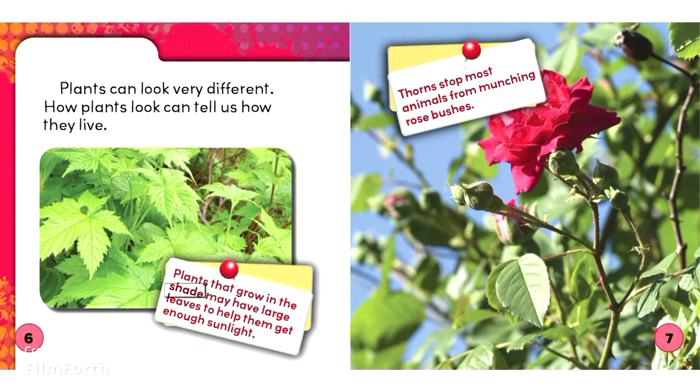Plants that grow in the shade may have large leaves to help them get enough sunlight. Thorns stop most animals from munching rose bushes.